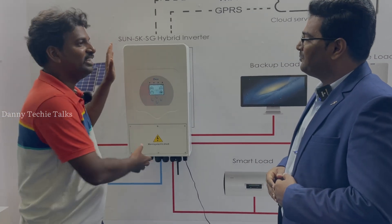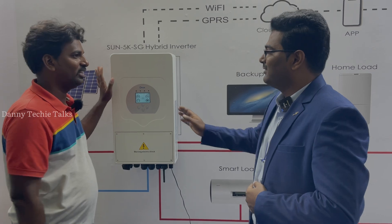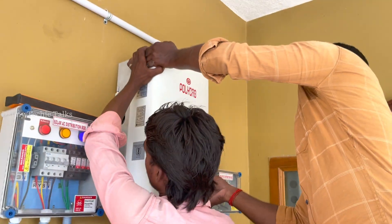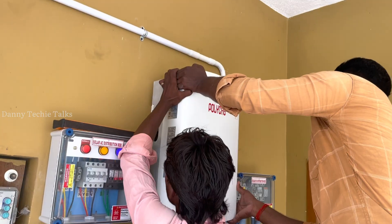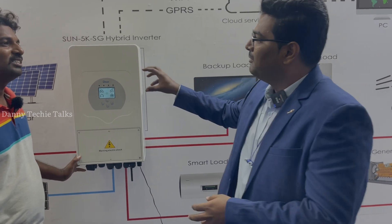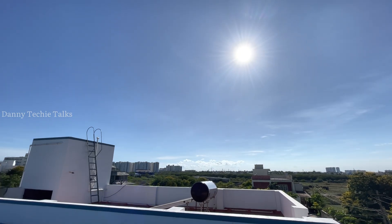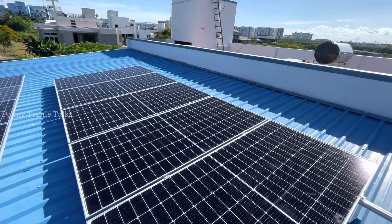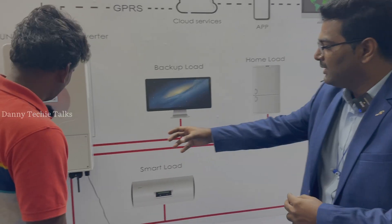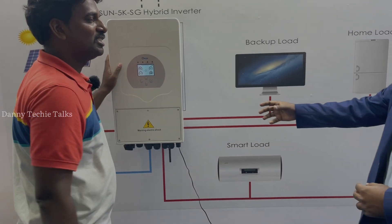This is an on-grid inverter — is it 5kW or 3kW? This is a 5kW inverter. The range is 3kW to 12kW. Is this single phase or 3-phase? This is a 3-phase inverter. A speciality of these inverters is that you can connect with solar, and also with a small wind turbine. You can connect with a battery and with synchronization.